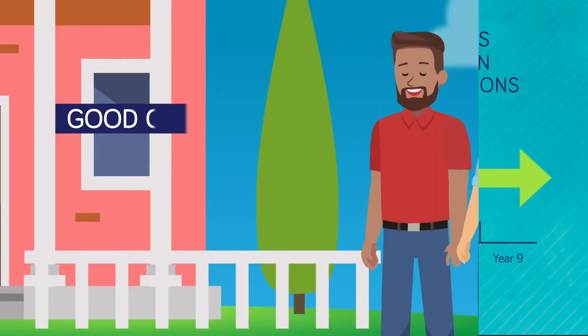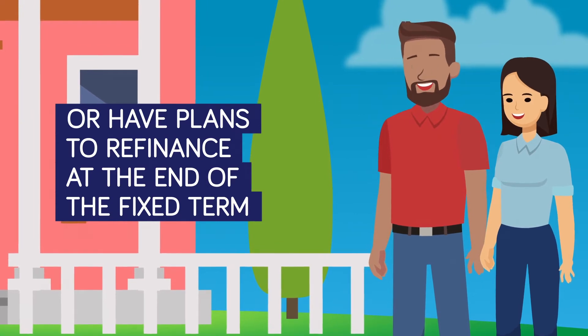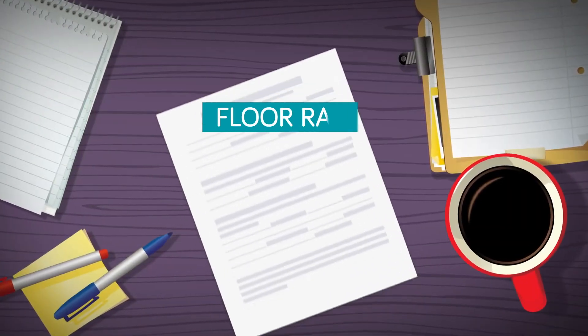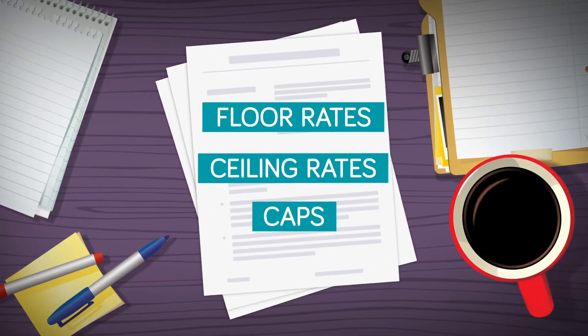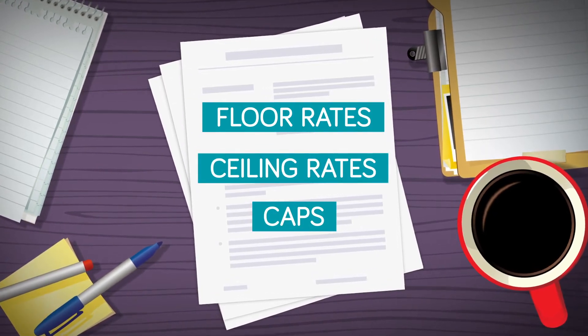An adjustable-rate mortgage is a good option if you're planning to be in the home a short time or have plans to refinance at the end of the fixed term. ARMs also include floor rates, ceiling rates, and caps. These are associated with the minimum, maximum, and total percentage rates subject to change during the course of the loan. These terms ensure that you will not be surprised when or if the rates adjust.